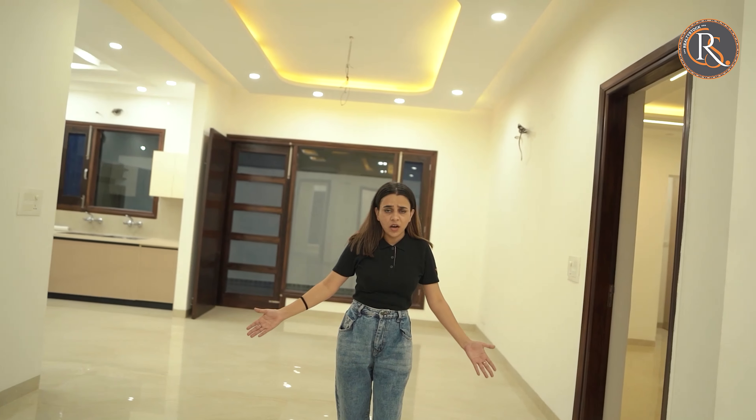So this is the house that we have shown you. We have given you a full house tour and we hope that you like this.